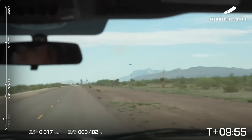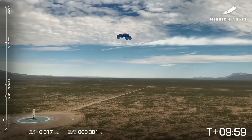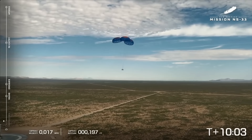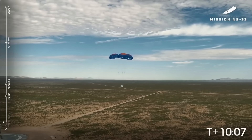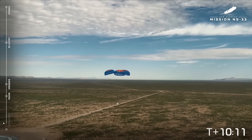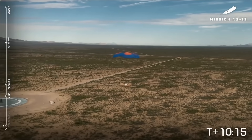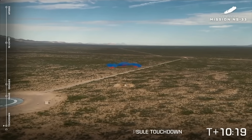Great shot of our crew recovery system — they're on their way, looking at the parachutes. A cool shot of the booster and the capsule in one frame, showing just how reusable New Shepard is — an incredible vehicle. And touchdown! Touchdown confirmed.